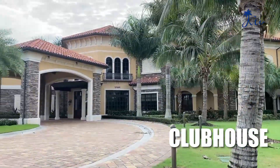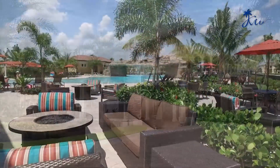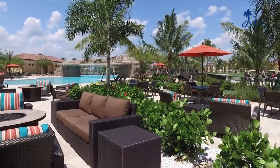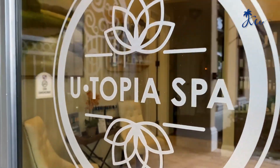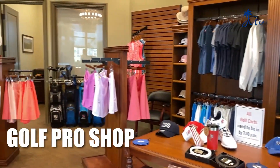The clubhouse itself is 25,000 square feet with fine dining and a gorgeous outdoor terrace with seating, a full spa, hair and nail salon, sauna, steam room, car grooming, and a golf pro shop.